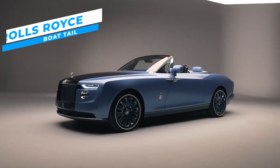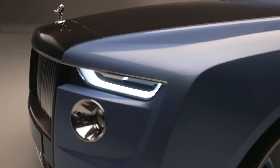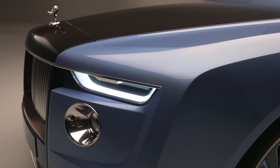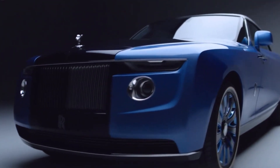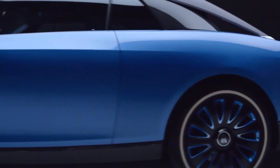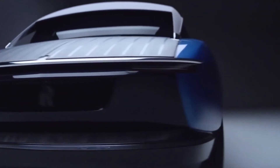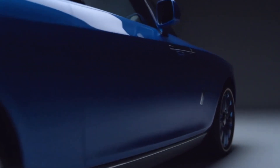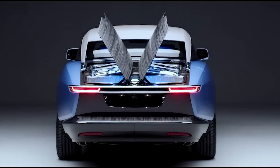The Rolls-Royce Boattail speaks of grandeur and richness itself. Its unique design, inspired by a classical yacht, brings a nautical theme to its exterior. The Boattail is a truly remarkable masterpiece with its graceful and flowy layout, streamlined body, clean lines and smooth surfaces. However, its rear end justifies its title, which resembles the curve of a conventional boat coupled with wooden finishing.